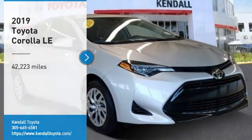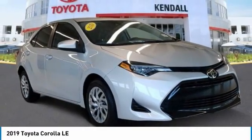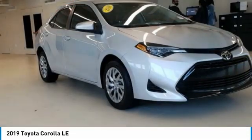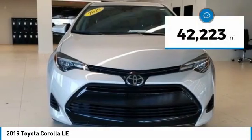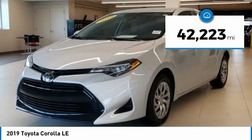Take a ride in the 2019 Corolla. The Corolla is still a great option for those who want dependability, comfort, and value. This vehicle has less than 45,000 miles.